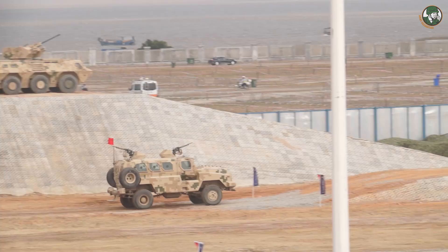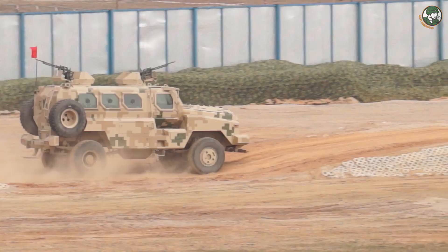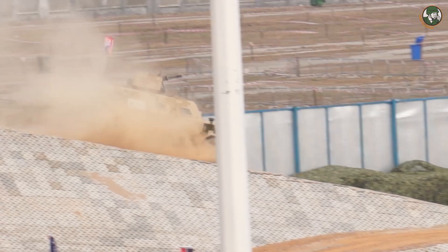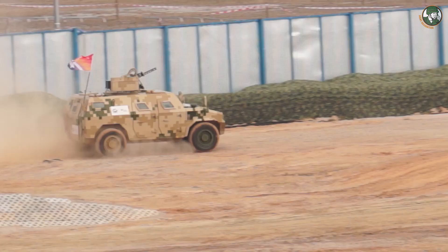The CSV P3 turret can be armed with a 7.62mm machine gun and one 12.7mm machine gun. The CSV N10 is a 4x4 armoured personnel carrier designed and manufactured by the Chinese defense company Norinco. The vehicle is armed with a Chinese-made Gatling 3-barrel 7.62mm calibre rotary machine gun.